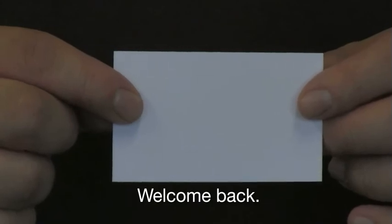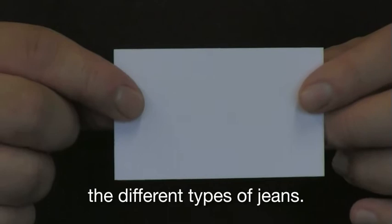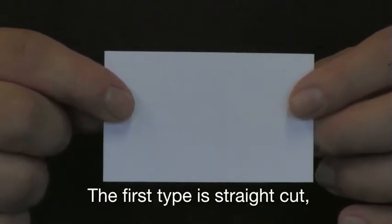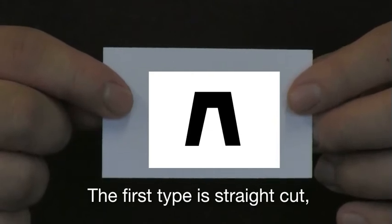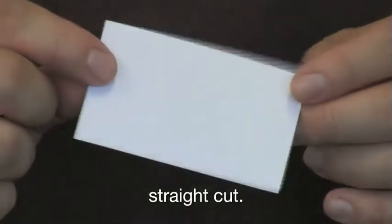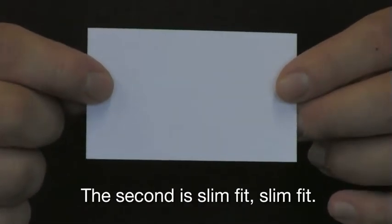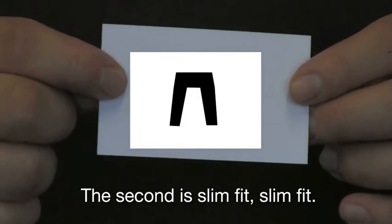Welcome back. In this section we're going to look at the different types of jeans. The first type is straight cut. The second is slim fit.